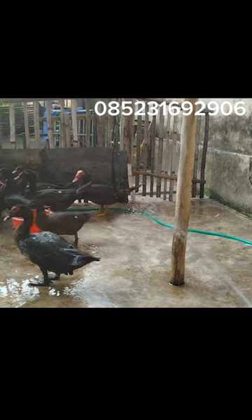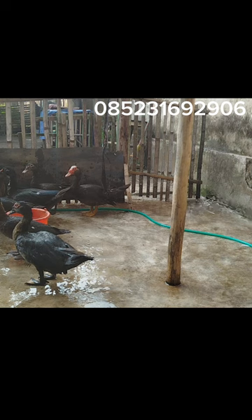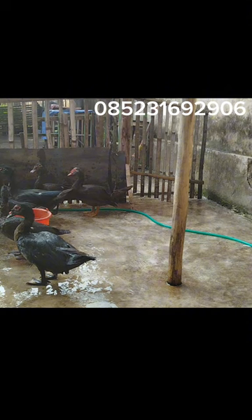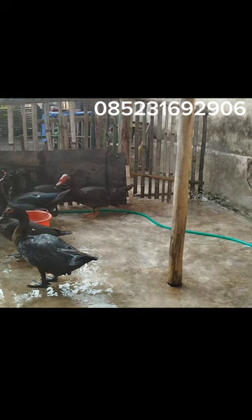Yang kedua, entok ini juga telurnya banyak teman-teman. Dalam satu periode pertelur, itu bisa mencapai 16 sampai dengan 17 butir. Tentunya tergantung pakan yang dikonsumsi oleh si entok itu.